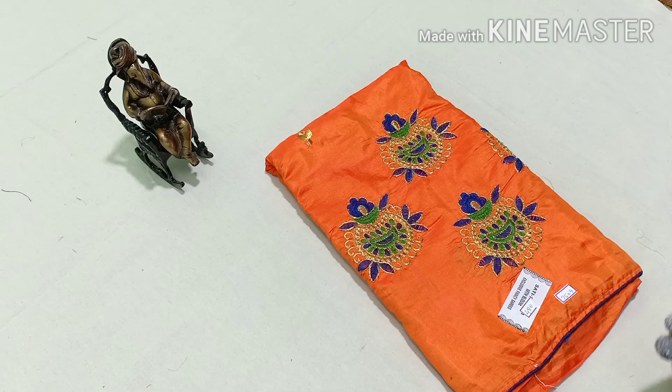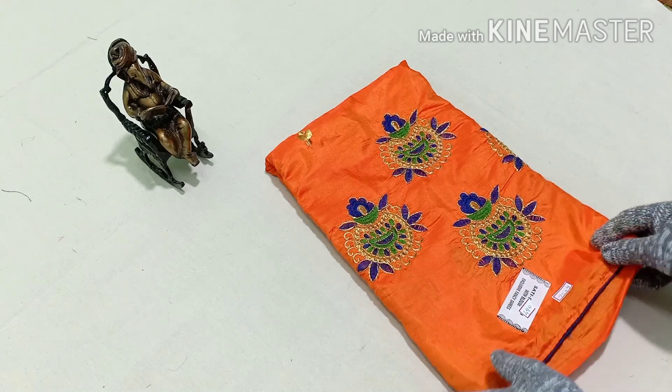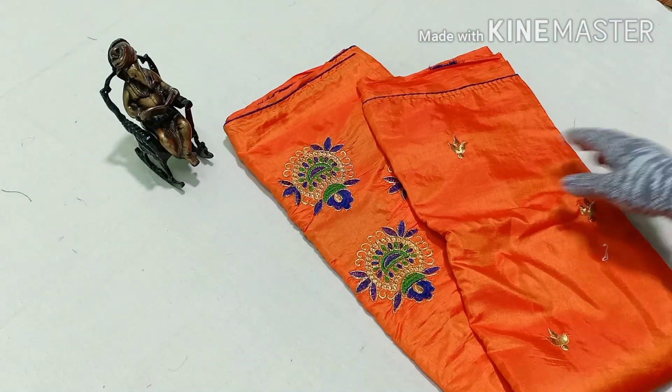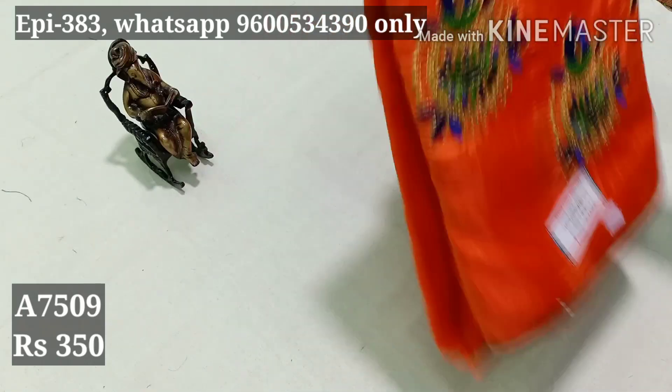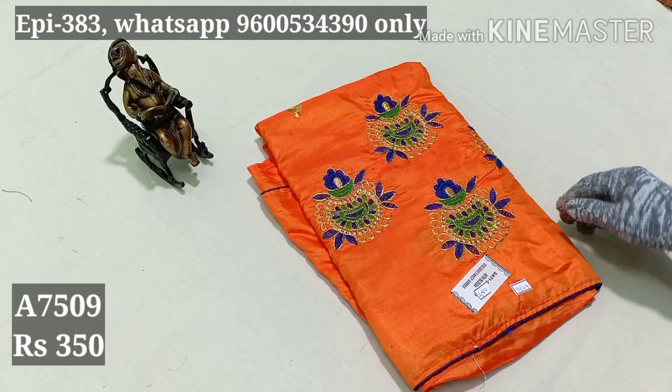Hello viewers, we will see some collections today. First, we have item number 7509. You can buy a small empratty. The first one is a small empratty. The blouse is a piping navy blouse. The blouse is a navy blouse. This price is $350.